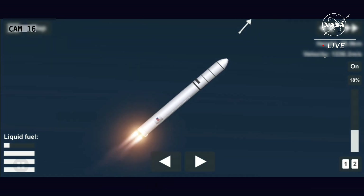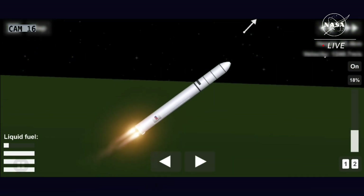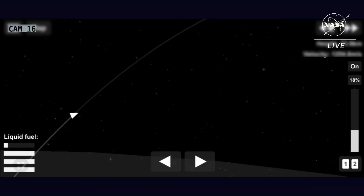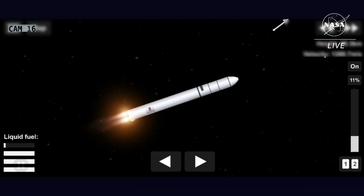One more minute remaining. Attitude nominal. All GNC performance as expected. Antares performance continues nominal. Throttle down to 80%, throttling down three minutes into flight. Main engine cutoff coming soon.